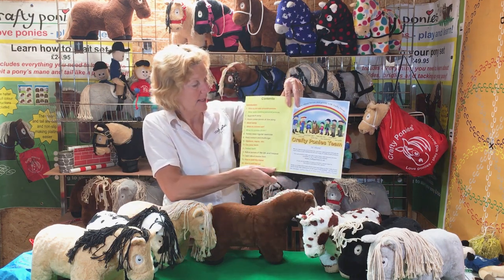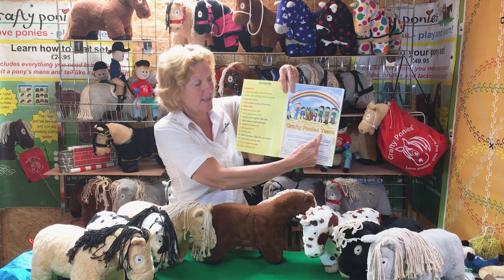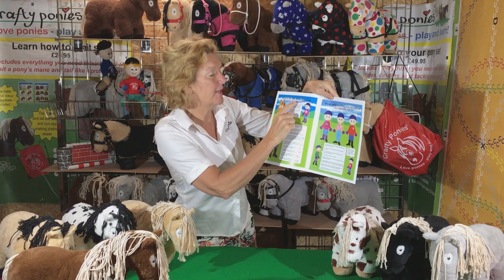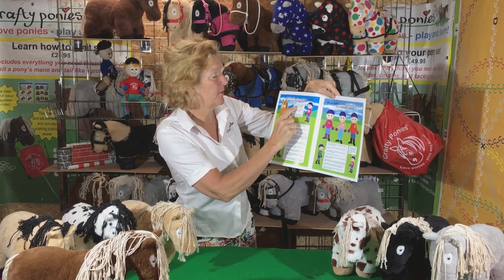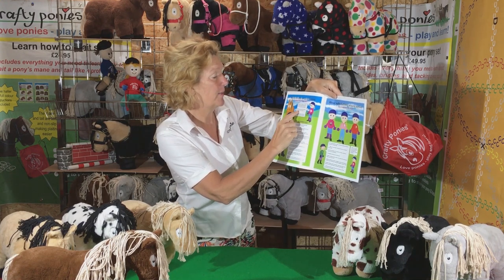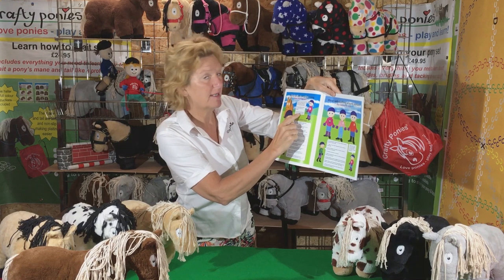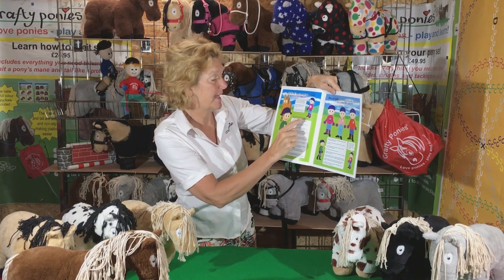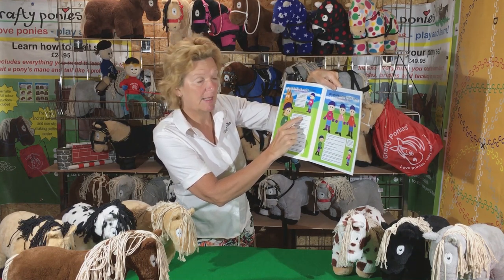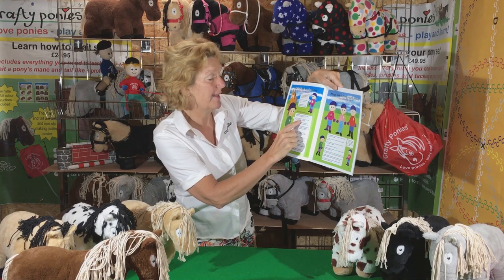At the beginning of the book, here are the contents. Here we meet Crafty Pony's team. How to be safe around ponies. Pippa Pony Rider says, ponies are flight animals which means that they run away when scared. We must make sure that we do not scare our ponies. We must always be calm and quiet around ponies. Izzy Instructress says, follow these guidelines to help keep yourself safe around ponies. Number one.